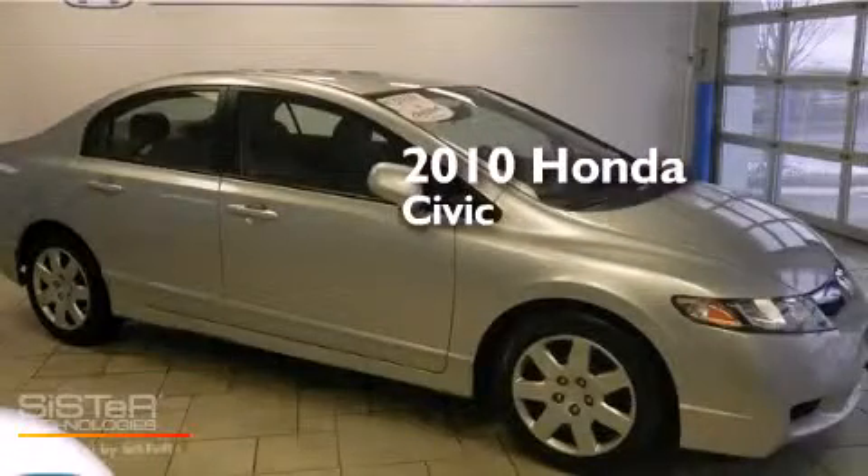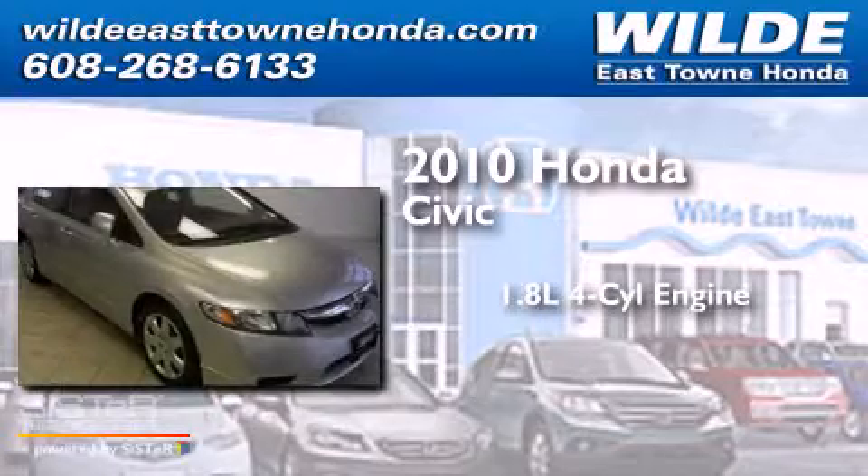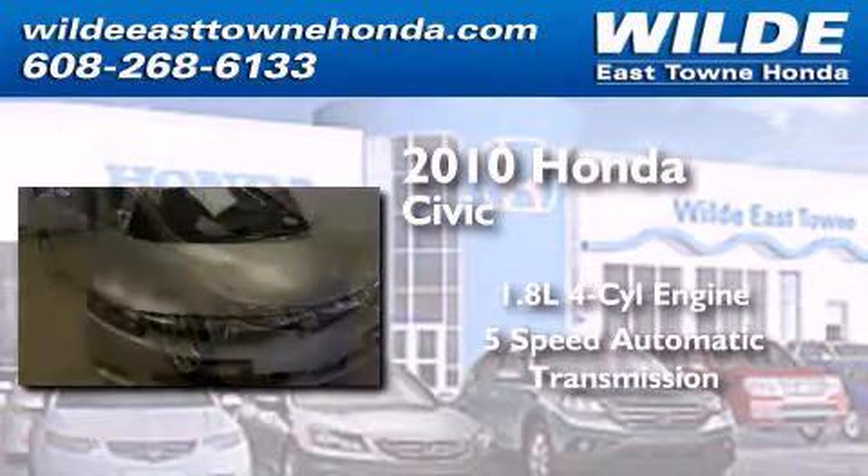This is a certified pre-owned 2010 Honda Civic. It has a 1.8-liter four-cylinder engine and a five-speed automatic transmission.